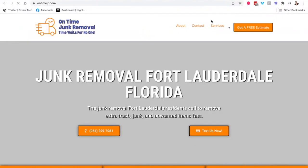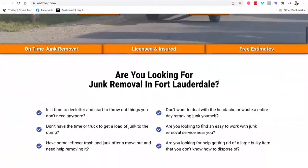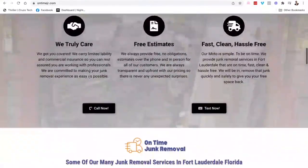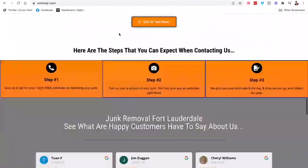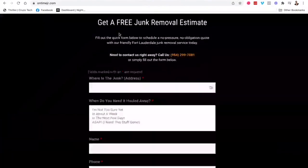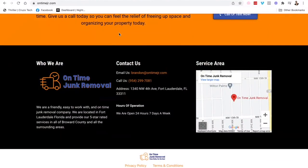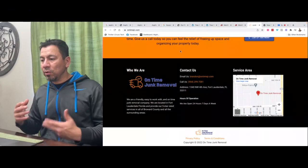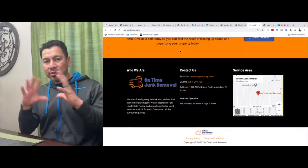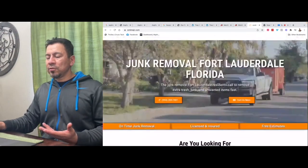For junk removal in Fort Lauderdale, click on it and he's number three on the map. I followed the same rules for this one too: junk removal Fort Lauderdale Florida, H1 title tags, H2 title tags, good solid content, good pictures. The same format and template that I use for all my designs — I've been developing and refining it over the last couple of years — and again, zero SEO other than the website build is what made these websites rank.